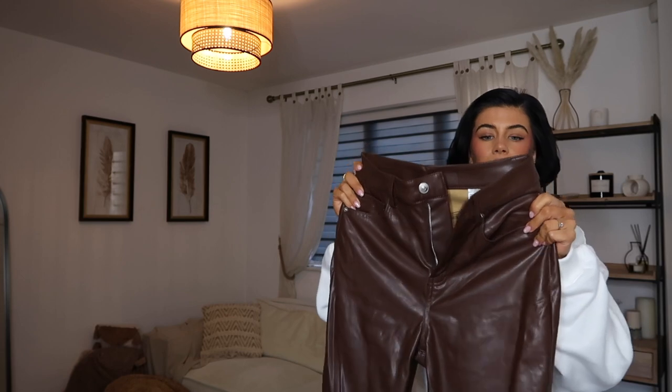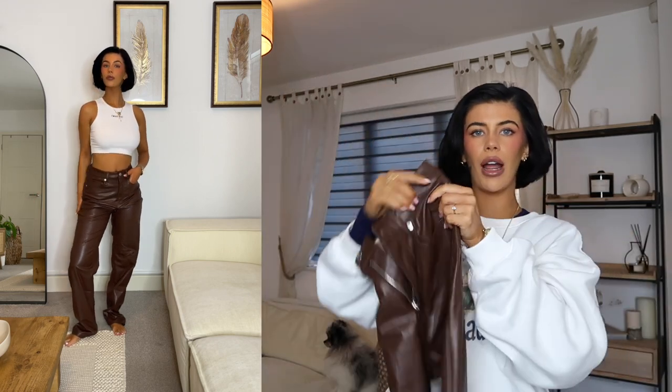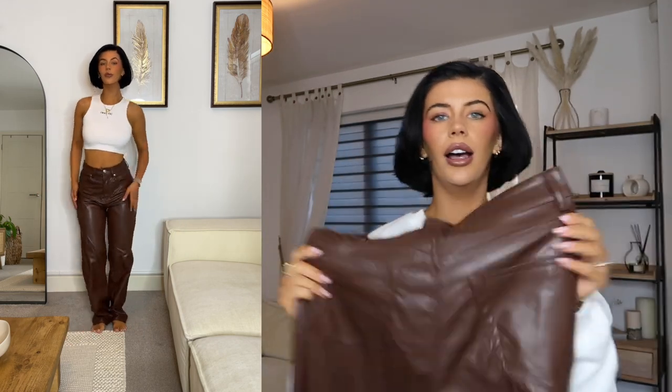Next up I bought these brown faux leather trousers. If you are petite, I do find that H&M trousers are never too long — I never bother getting them taken up, I just scrunch the bottoms up a little. I really love these — just a straight-leg brown faux leather trouser with pockets and belt loops. Again, just a staple. I feel like I really got a load of staples in this haul.